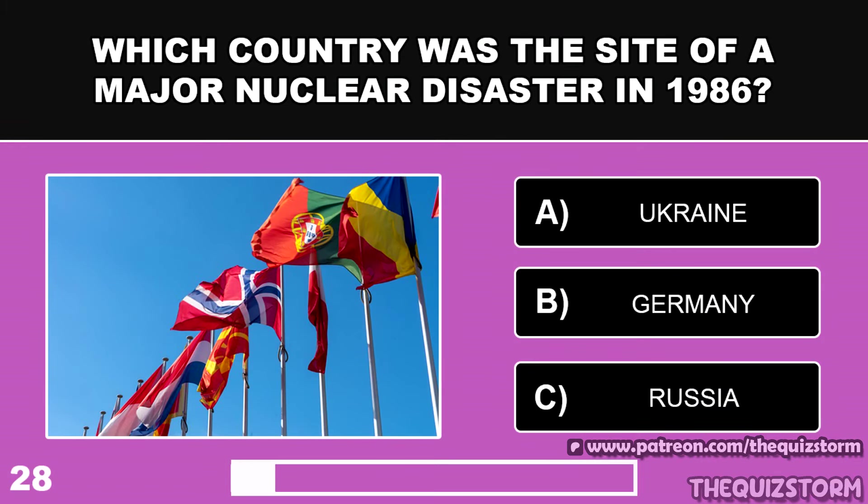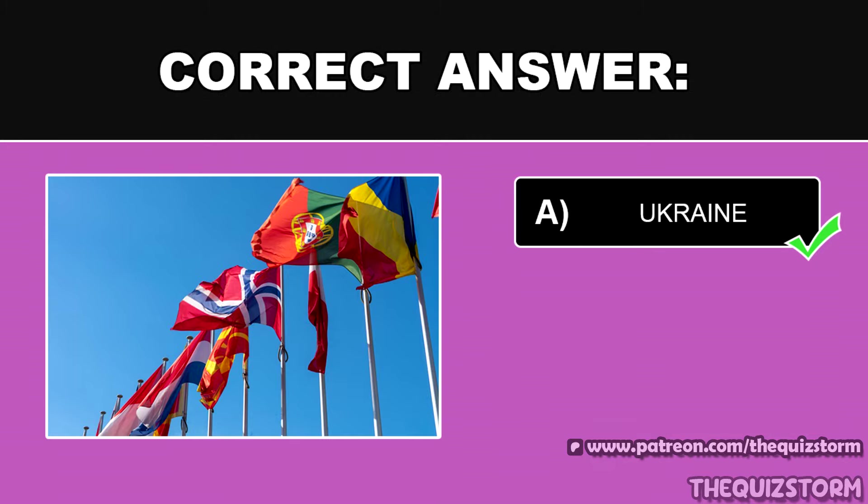Which country was the site of a major nuclear disaster in 1986? And the answer is Ukraine.